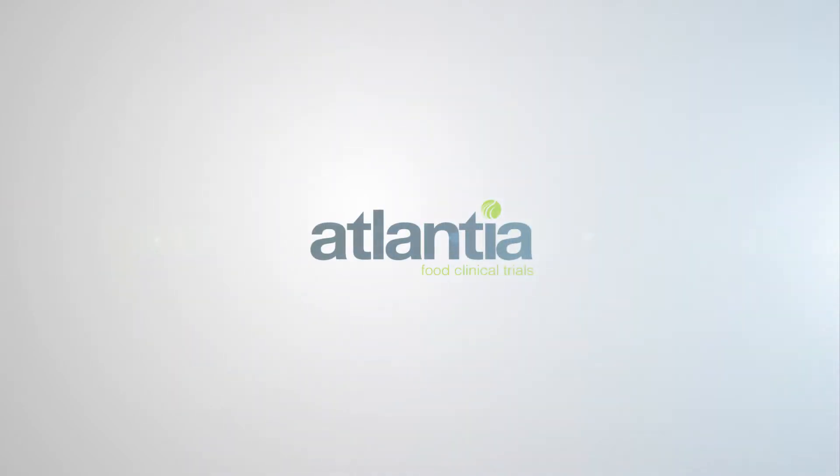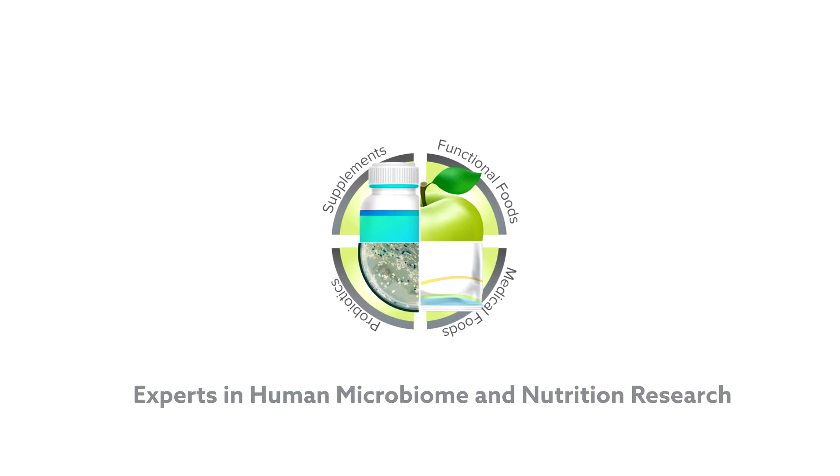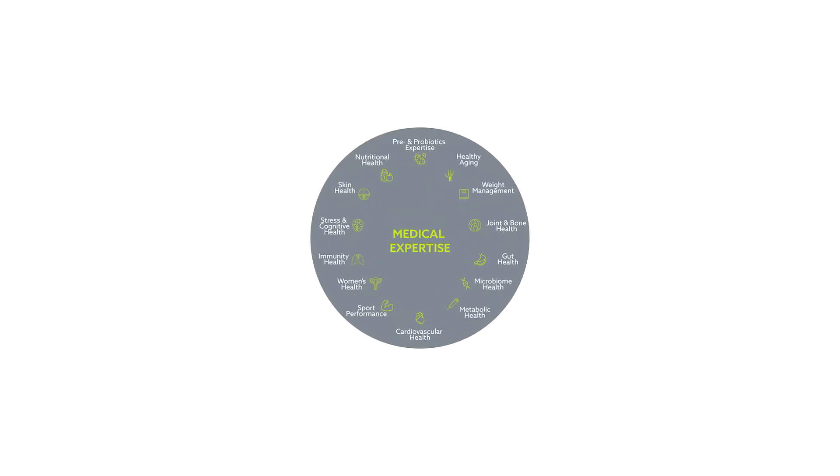Welcome to our brief overview of Atlantia Clinical Trials. We are a full service contract research organization with clinics in both Cork, Ireland and Chicago, USA, and we conduct all of our studies to ICH GCP standards.